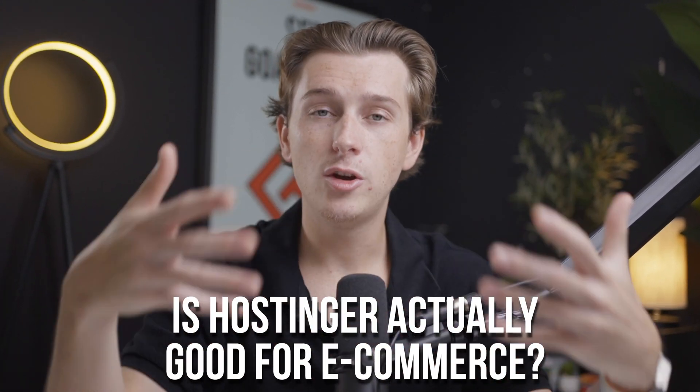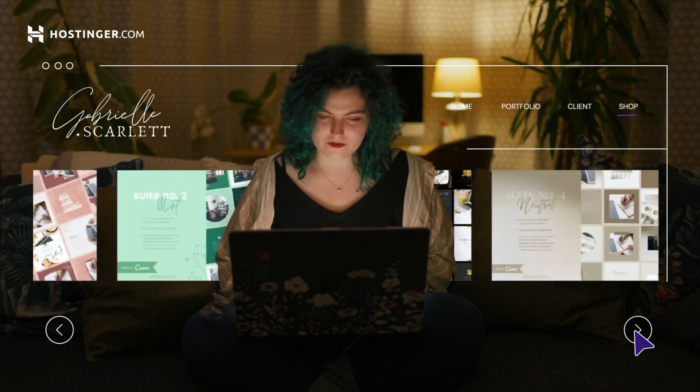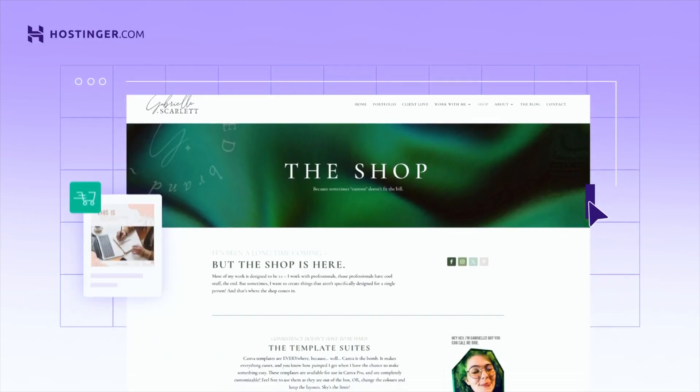Now, one of the things you might be wondering is: sure, it's pretty cheap, but is Hostinger actually good for e-commerce? The answer is a simple yes. Hostinger's e-commerce features are surprisingly robust for its price. Whether you're selling physical products, digital downloads, or even services, Hostinger has the tools you need to manage your store effectively. Let's go over some of the key e-commerce features and break down exactly what you're getting when you compare it to Shopify.